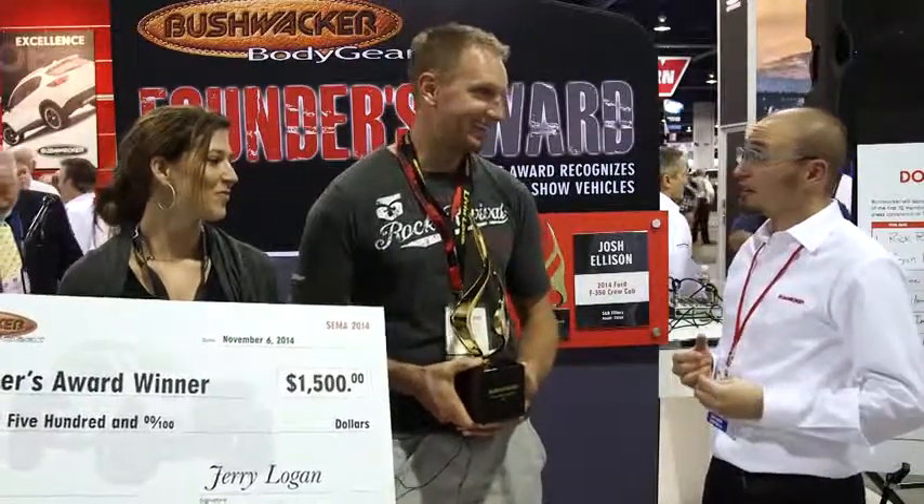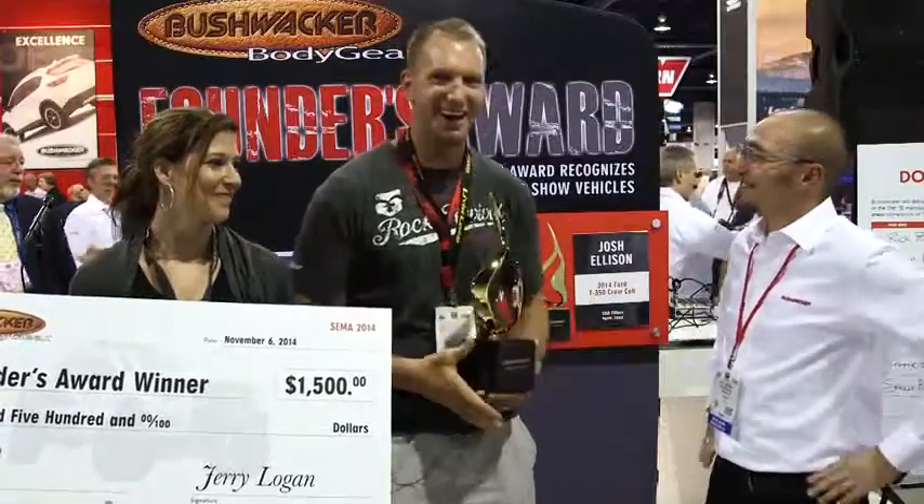My plan was to start building it eight months ago and I didn't start building it until two months ago. So you went from a stock truck to what you have in two months. Yeah, it's been very difficult. It's a pleasure — we're very excited.